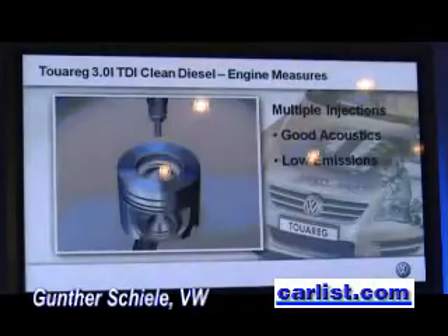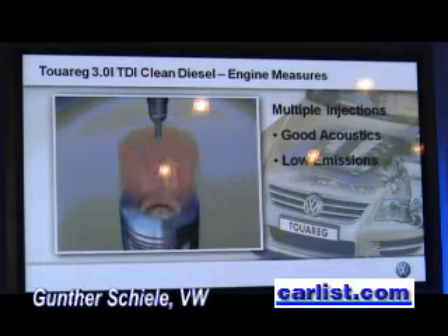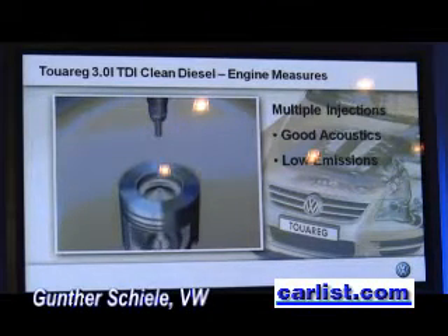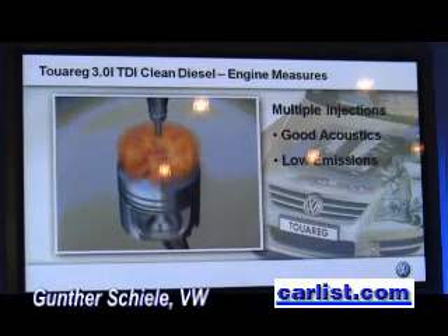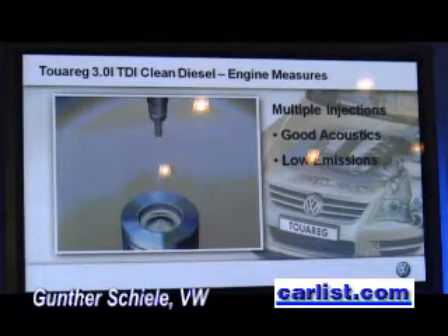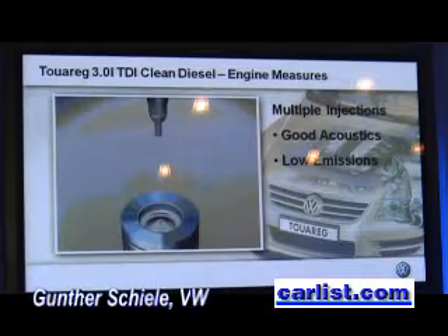Thanks to the piezo-injectors and the multiple injection strategy, the combustion can be extremely smooth. Combustion noise is distinctly lower than from any known diesel engine. This was an impressive step forward in diesel engine development that our customers appreciate every day and every time they drive their car.